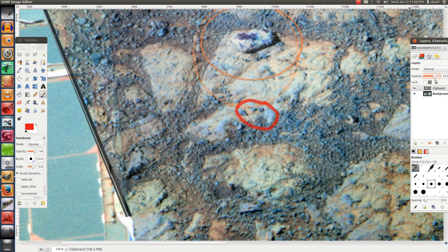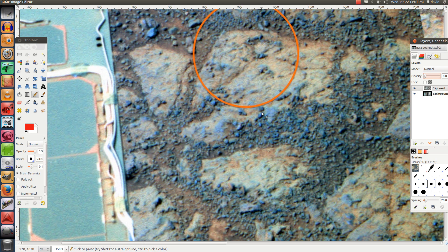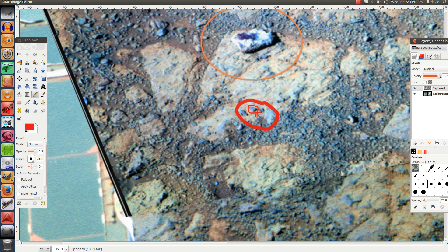If you look very carefully you can see something moving from here to here. This little rock over here has moved from here to there. Here's the tiny piece of rock — it's here in the before image, and when you go to the new image it has moved over there.